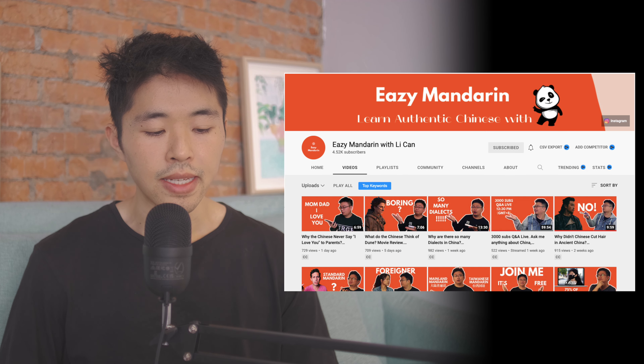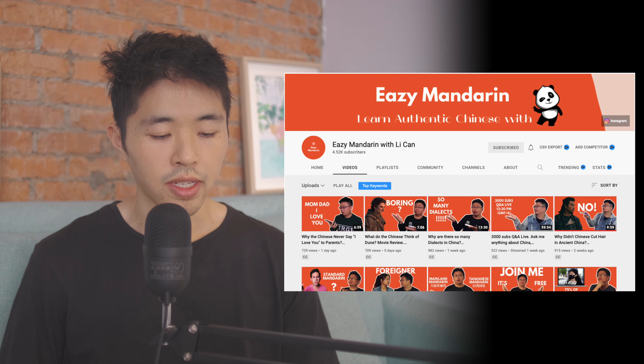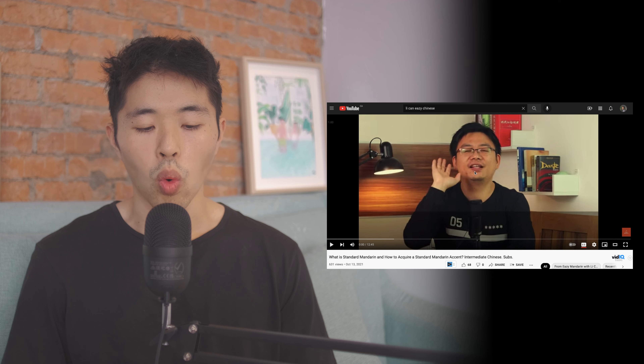Recently I discovered a really cool YouTube channel I've been watching a lot for learning Chinese. His name is Li Can and the channel is called Easy Mandarin with Li Can. He has tons of high-quality videos covering a variety of topics like Chinese culture and learning Chinese. One of the great things about his videos is that he speaks very clearly with a very standard Chinese accent, and he's very transparent, sincere, and honest, making his opinions very interesting to listen to.